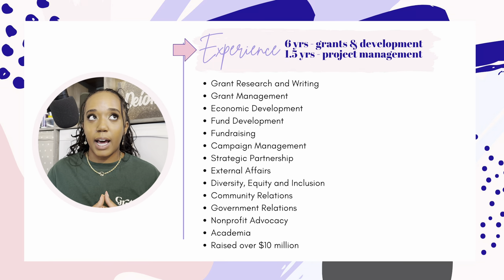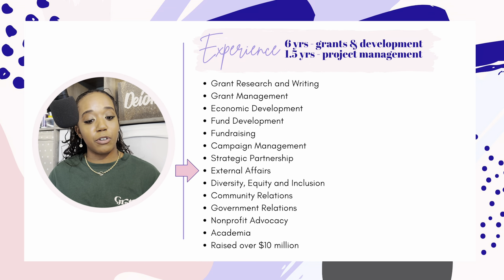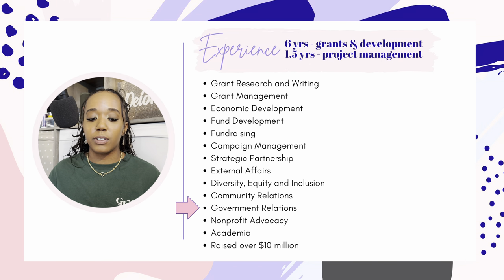I develop systems and practices that ensure consistent, high-quality project management, participate in strategic and programmatic planning, manage projects using project planning and management software, and track progress of goals, benchmarks, and communication. I've spent the last six years in grants and development with about one and a half years in project management. Over the years, I've grown in grant research and writing, grant management, economic development, fund development, fundraising, campaign management, strategic partnerships, external affairs, diversity, equity and inclusion, community relations, government relations, non-profit advocacy, academia — and I've raised over $10 million.